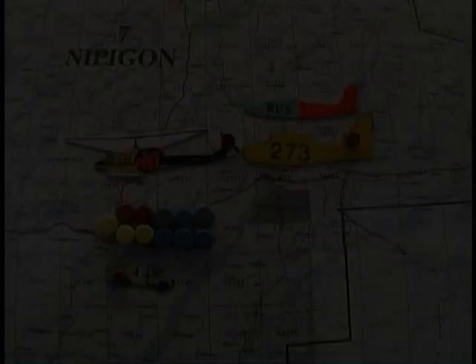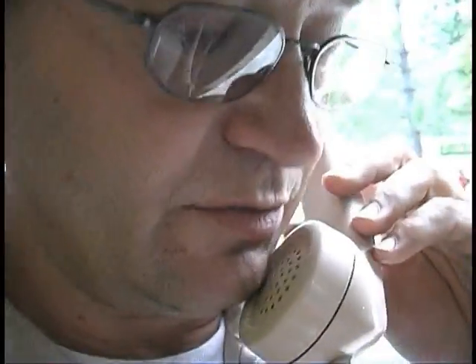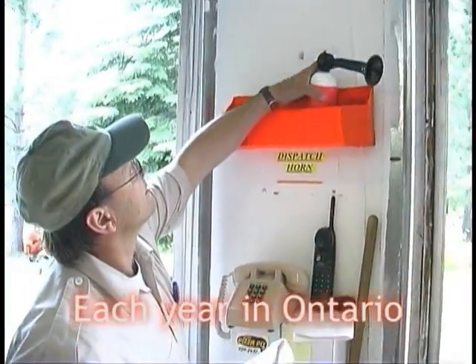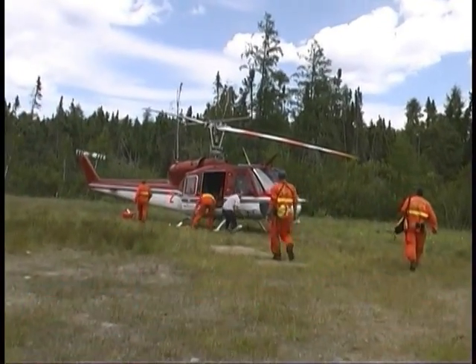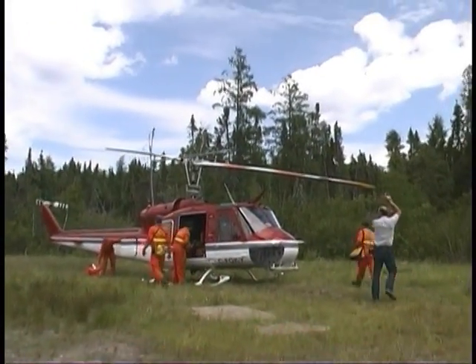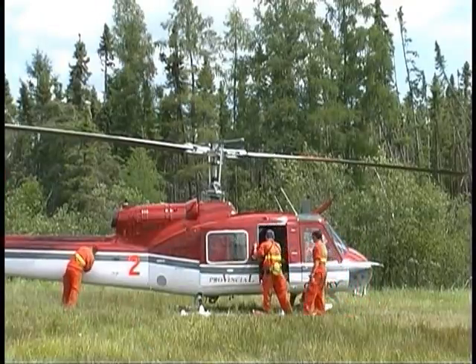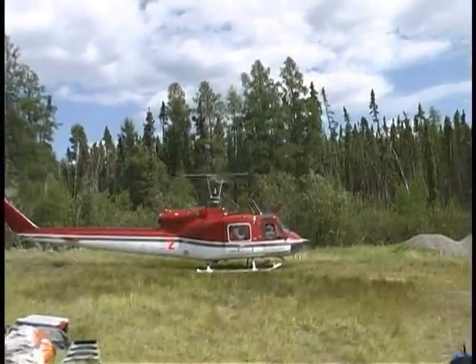Okay, Roger, check out, and I'm going to go right away.